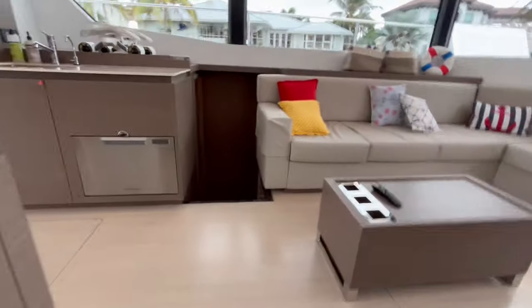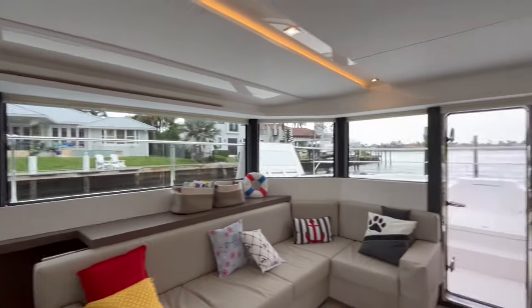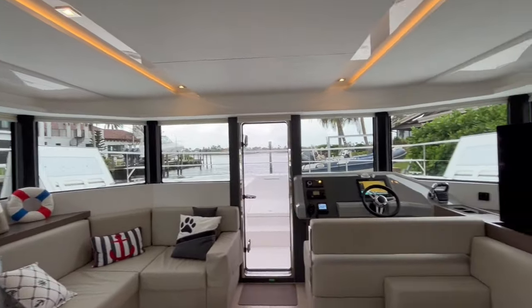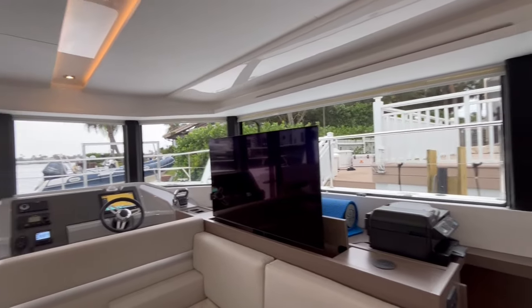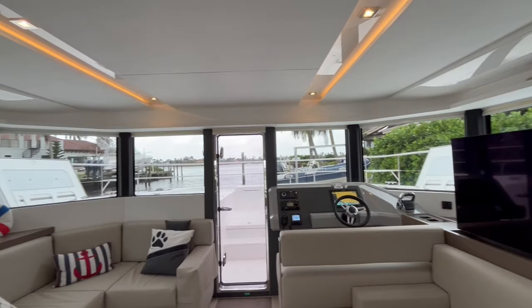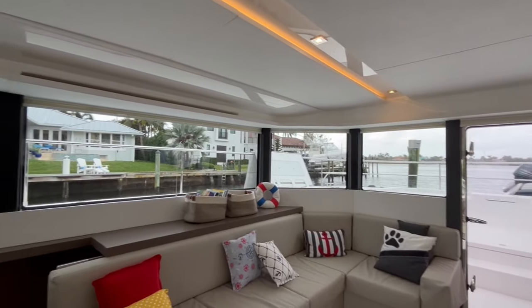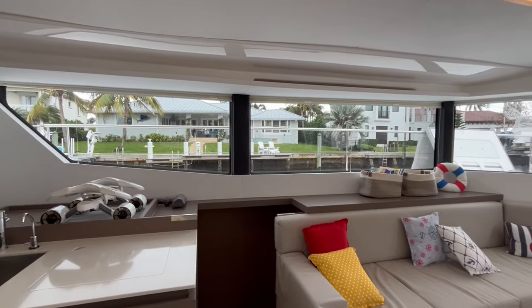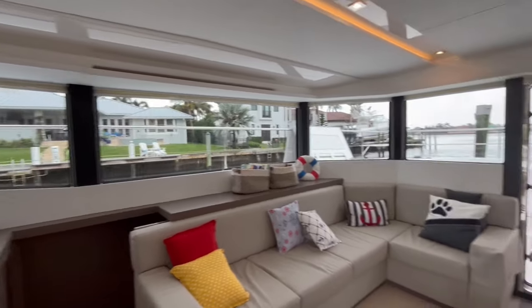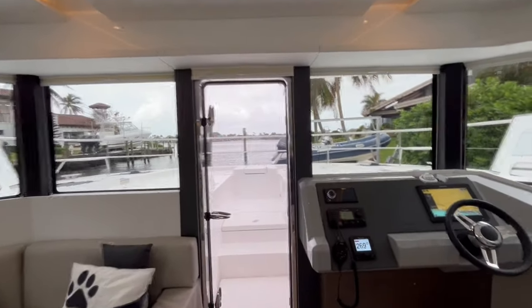And back to the salon — there you have it: the Leopard PowerCat 53 from McNally Yacht Sales. Check us out for more YouTube videos, and visit our website at mcnallyyachts.com. You can call us if you want to get a personal tour of the boat. This is John McNally, signing off.